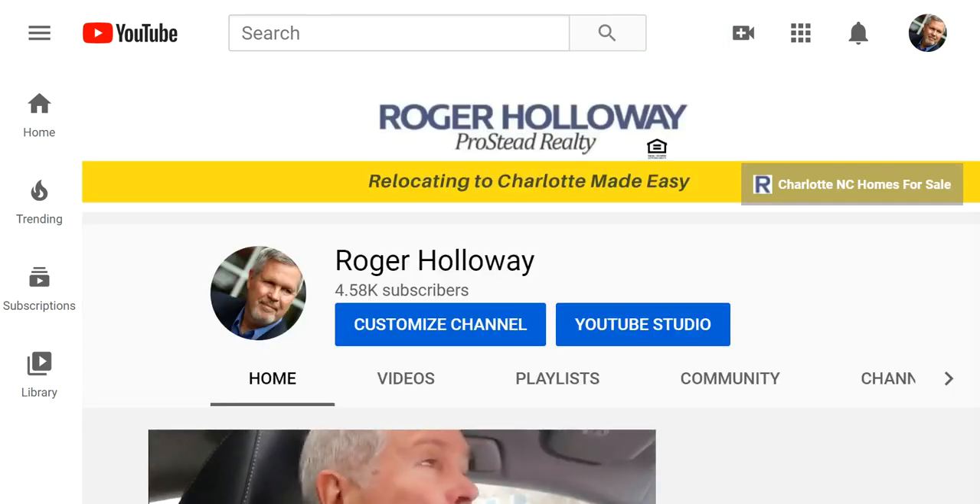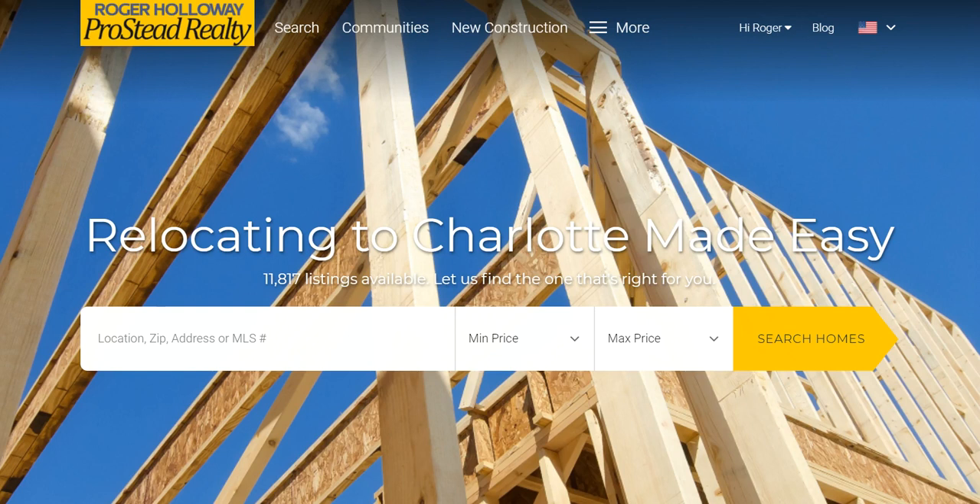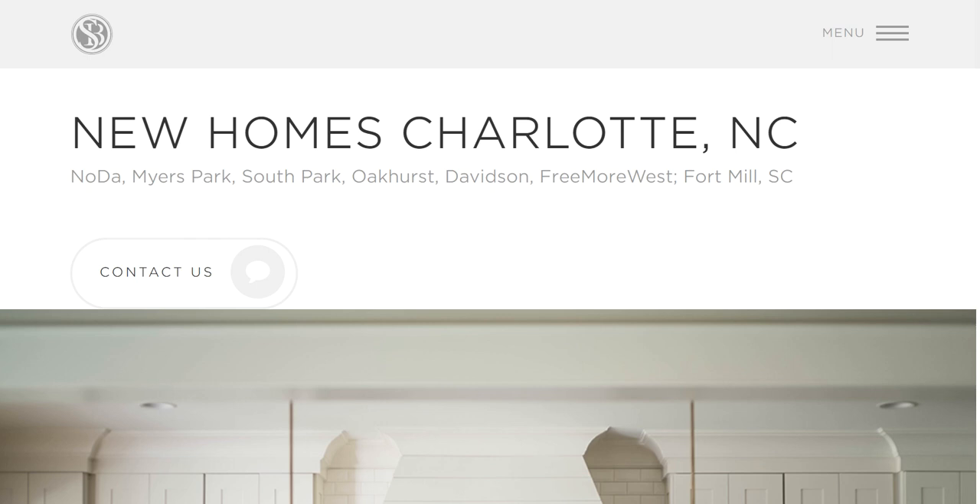We're talking today about how to buy a home remotely. Rogerholloway.com is where you're going to do all your searching, but you've probably been scattered, out looking at all the different builders — so how do you buy a home remotely?